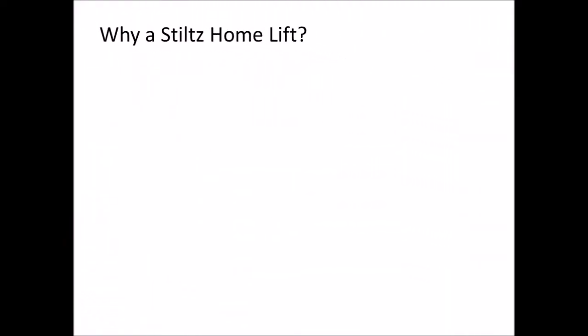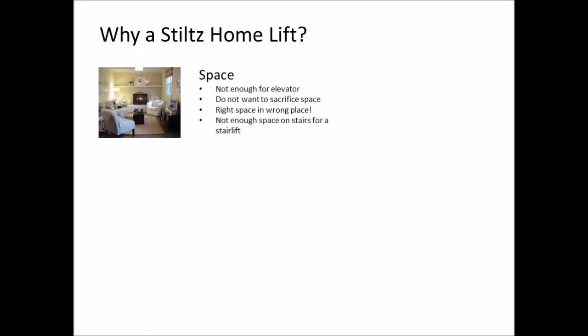So why are people buying Stiltz lifts? We find there are a number of consistent reasons that people give us. The first one is space. There is either not enough room for an elevator or they at least do not want to sacrifice the space. Very often an elevator is bigger than what people actually want and the small size of the Stiltz is just perfect for their needs.